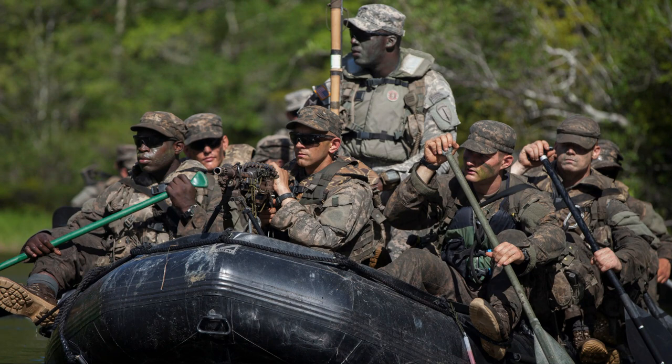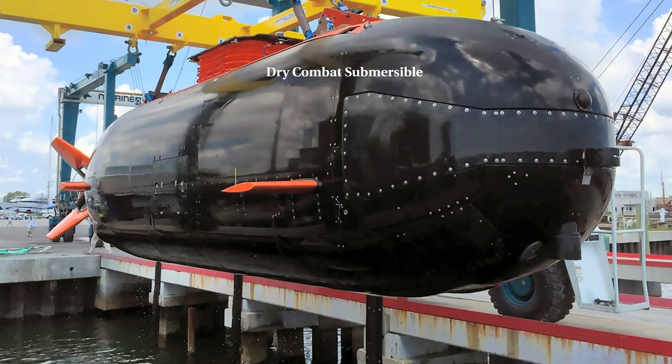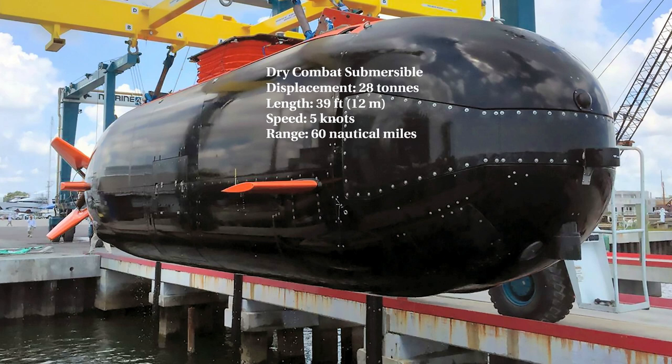Let's move on to the Dry Combat Submersible. The DCS has a dry interior enabling longer mission durations with improved comfort and communication. Its mission set includes hydrographic reconnaissance and insertion-extraction of SEALs. It displaces 28 tons, has a length of 12 meters, a speed of 5 knots, a range of 60 nautical miles, and a complement of 2 crew and 8 SEALs.